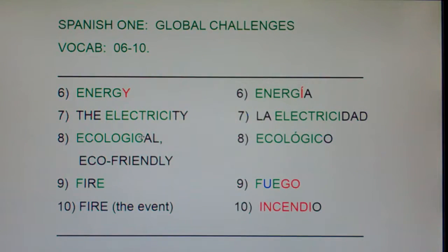Remember, green means it's almost exactly the same in both languages. We say Electricity, they say Electricidad — D-A-D. Words that end in D-A-D, like the truth is La Verdad, University is La Universidad — words that end in D-A-D are always feminine. The way I remember it: this looks like the English word 'dad,' but my dad's not feminine. So it's La Verdad, La Universidad, and La Electricidad.